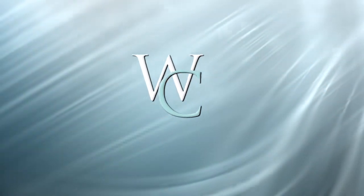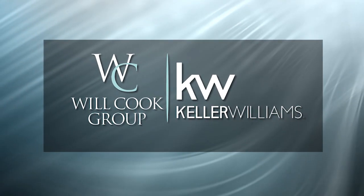Hi, this is Will Cook of the Will Cook Group at Keller Williams Luxury Homes. Welcome back to my video blog. November 1st had the lowest number of homes for sale in the greater Palm Springs area in recent history, and at 3.8 months of sales, we continue to be in a strong seller's market throughout the Coachella Valley.